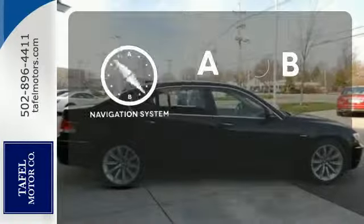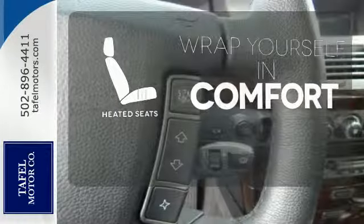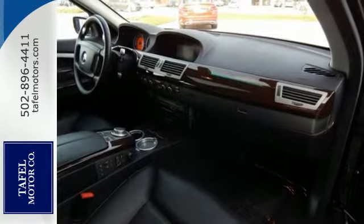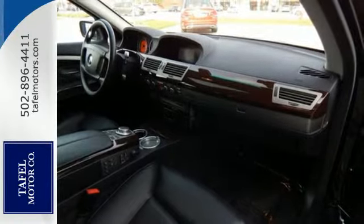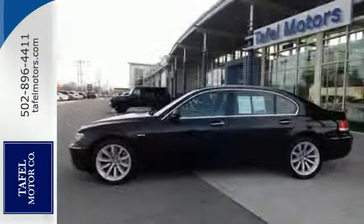Never feel lost again with the navigation system. Warn off the chills with the heated seats. Say goodbye to ding bumpers with the parking sensor. If you're looking for a luxurious sedan with performance and safety to the max, look no further than this magnificent 7 Series.